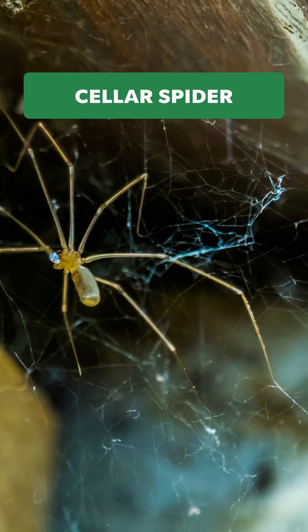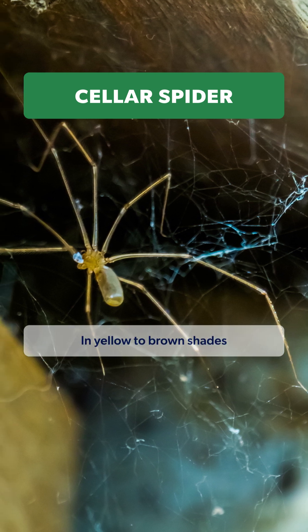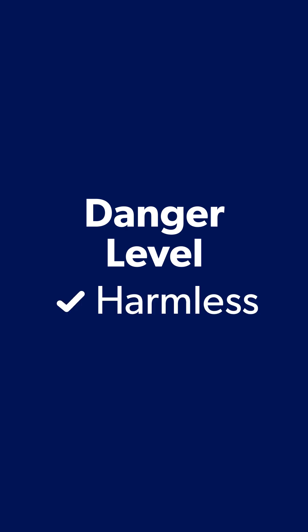Next, the cellar spider, also called daddy long legs. They can be pale yellow or light brown, have a small body, and legs up to two inches long. Likes damp environments like garages and sheds. Danger level? Harmless.